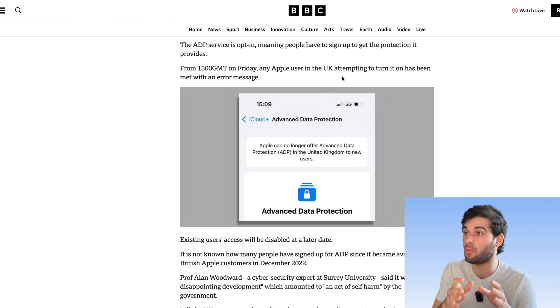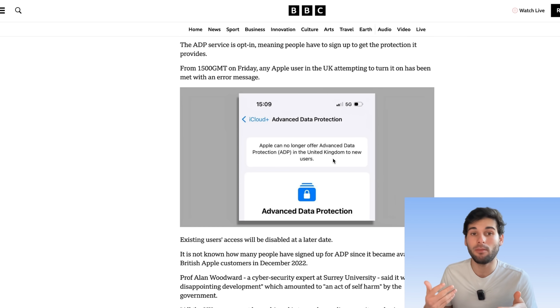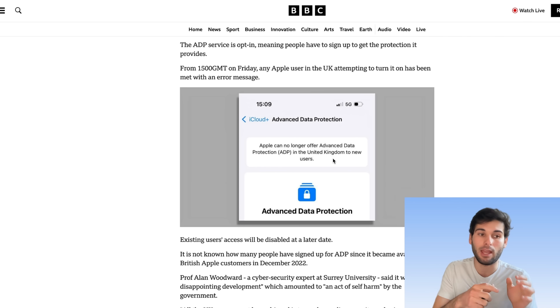Those of you in the UK, if you go into your settings and you've never enabled this, you're going to see that Apple can no longer offer Advanced Data Protection in the UK to new users. This has already happened. Now, if you're somebody who has enabled ADP because you wanted end-to-end encryption so Apple couldn't see your data directly, you still have ADP enabled.